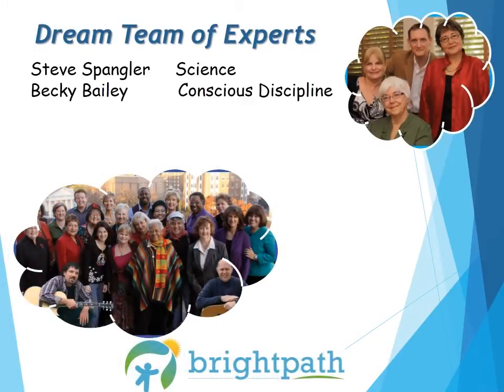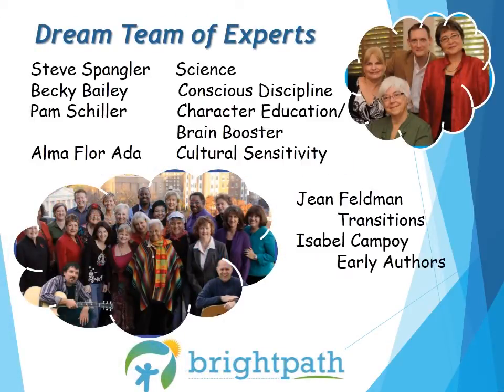The dream team of authors who wrote this program consists of four lead authors and 24 contributing authors and musicians — the best of the best in early childhood education. Steve Spangler covers our science program. Becky Bailey includes her conscious discipline routine. Pam Schiller discusses character education and brain boosters. Alma Florada talks about cultural sensitivity. Jean Feldman includes ideas for transitions. Isabel Campoy is one of our early authors. And Pat Edwards includes family connection ideas and activities.